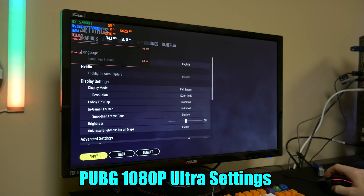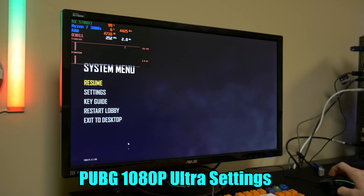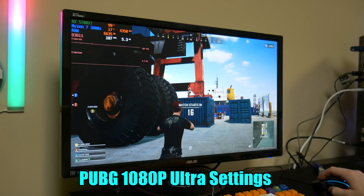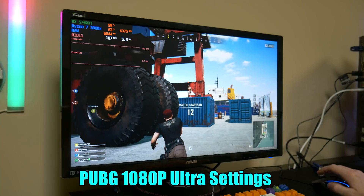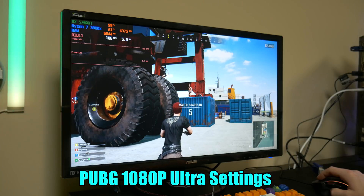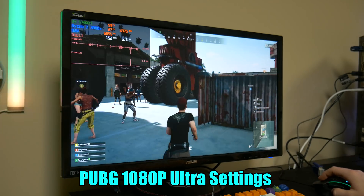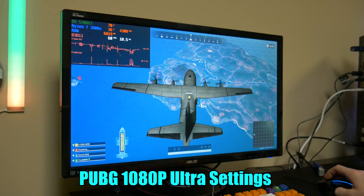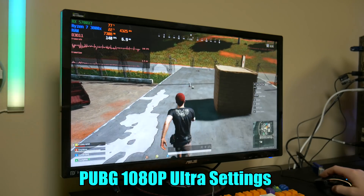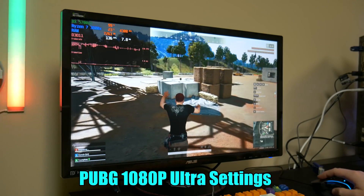The next game we're testing is Player Unknown Battlegrounds. We're at 1920 by 1080 with everything on ultra settings. One thing to note while waiting for the game to launch: right now on auto settings the processor is boosting on its own up to 4.3 to 4.4 GHz, which is actually relatively high for third-gen Ryzen. That Ninja V is doing a really good job keeping that under wraps, and the RAM is running at 3600 MHz using an XMP profile. The system is really running at its ideal settings and we're getting really good results.